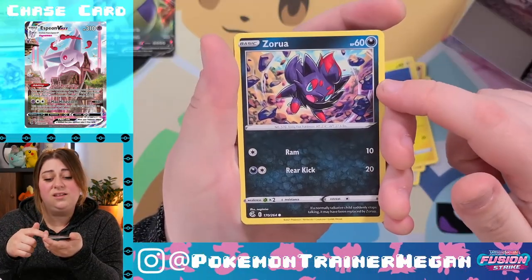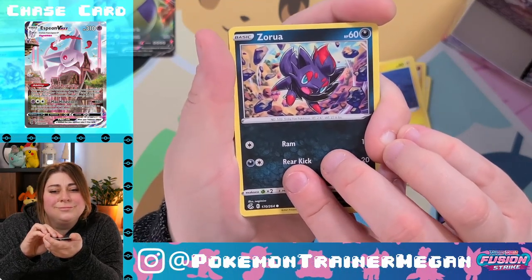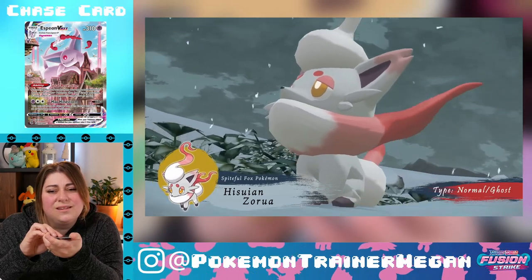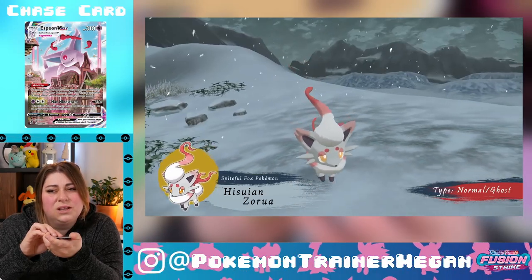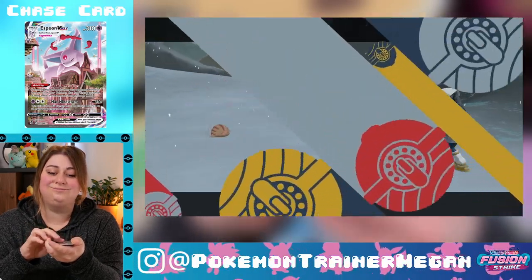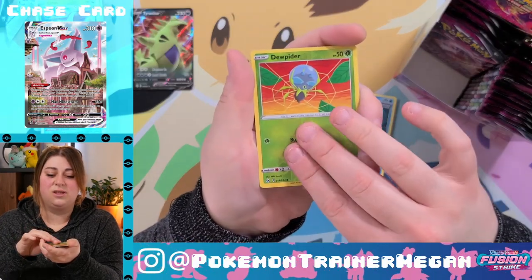There were so many cute cards in Evolving Skies too. Look at him! Have we seen the Hisuian one from Legends: Arceus? The pink one? I'm so excited — he's so cute, I just want a plushie immediately.